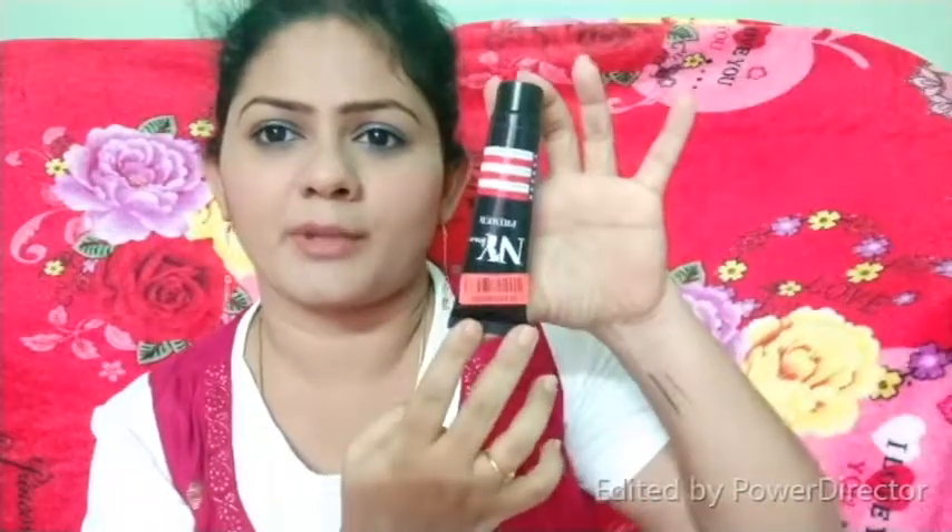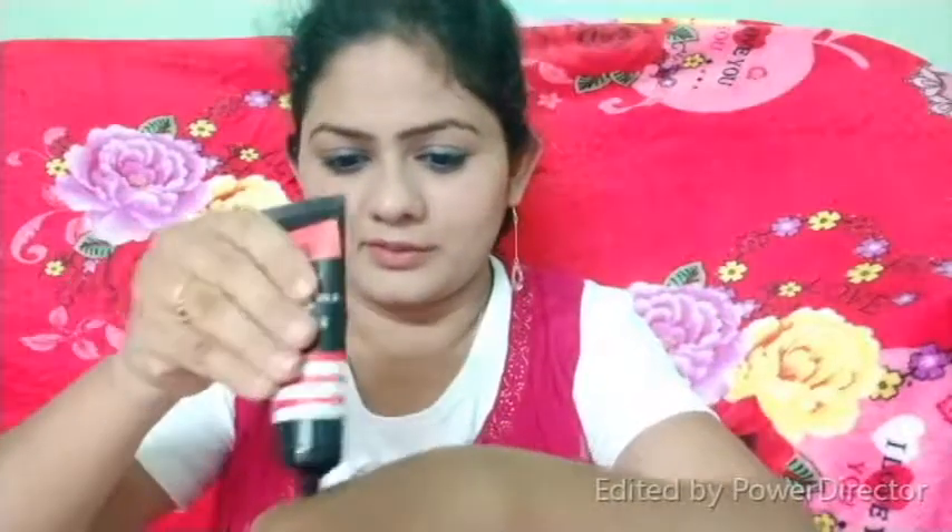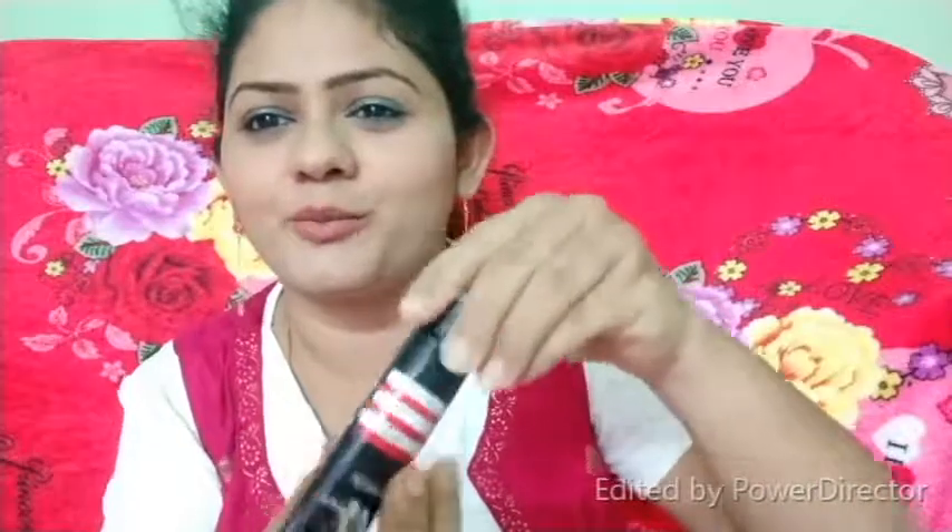Next, I am using NYB products. The first product is the NYB primer — this is a tube formula. The tube is a little bit different, but the product is very small. I have a product for this one, but I don't have a primer for this one.